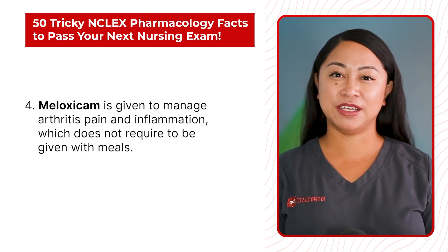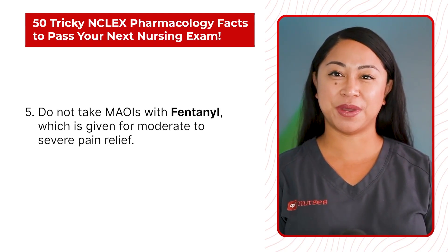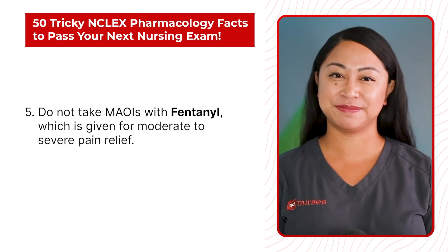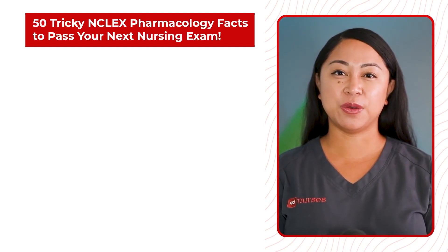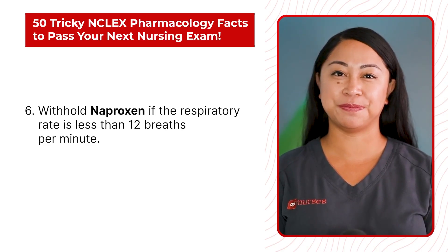Statement 5: Do not take MAOIs with fentanyl, which is given for moderate to severe pain relief. Statement 6: Would hold naproxen if the respiratory rate is less than 12 breaths per minute.